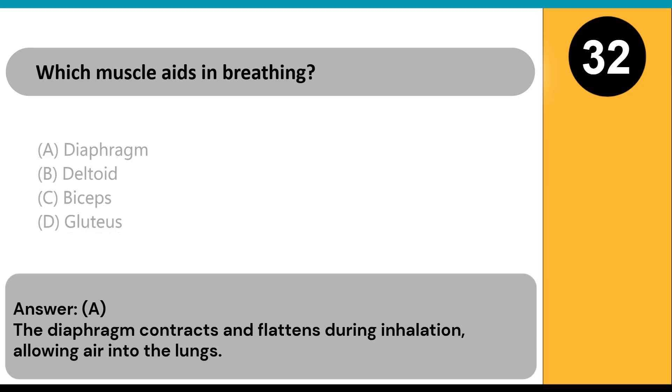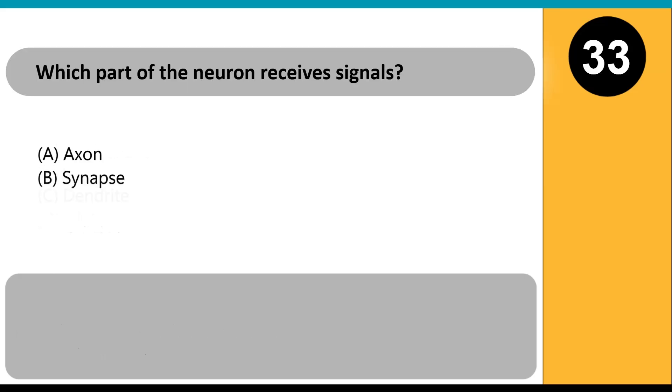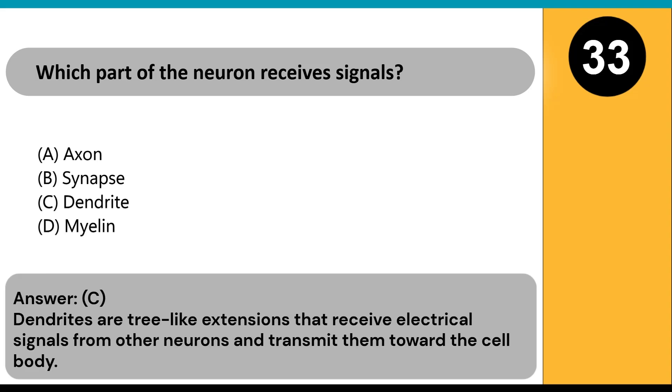Which part of the neuron receives signals? A) axon, B) synapse, C) dendrite, D) myelin. Answer: C. Dendrites are tree-like extensions that receive electrical signals from other neurons and transmit them toward the cell body.